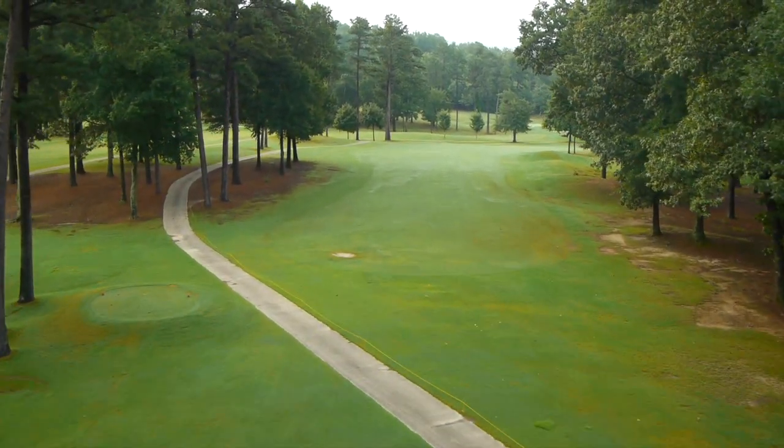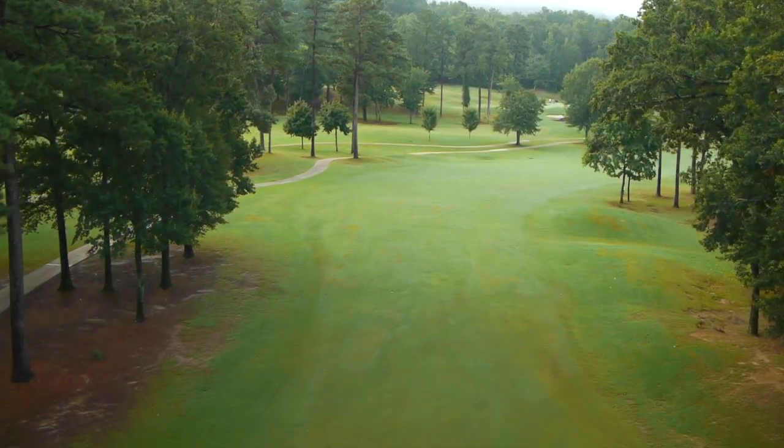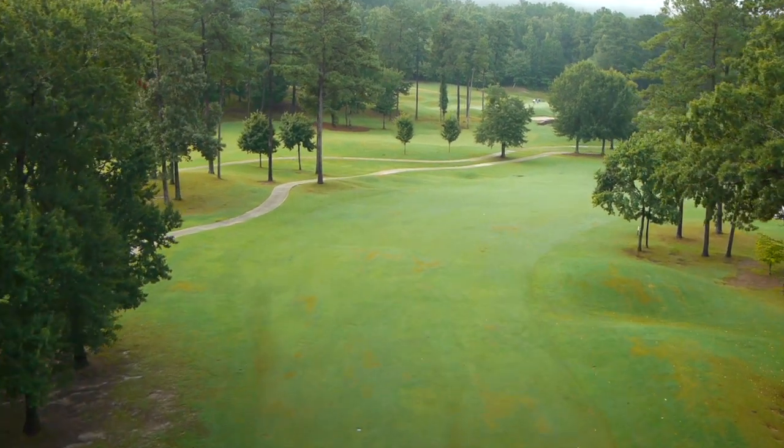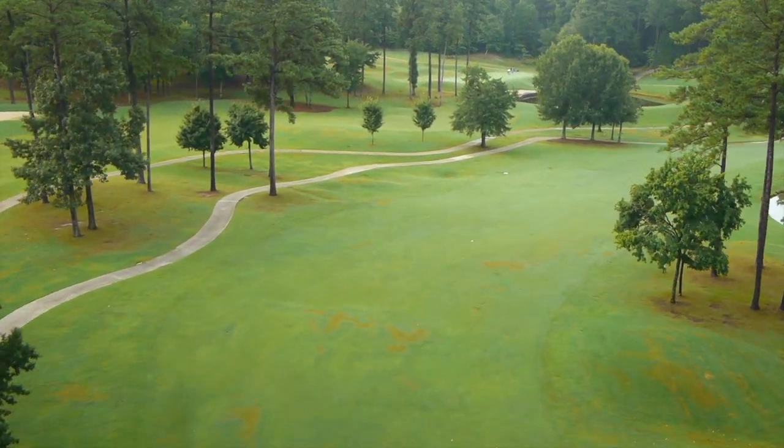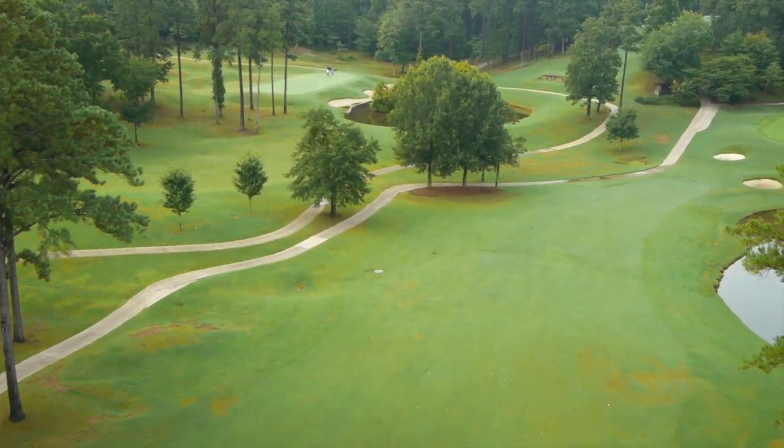The range is 288 to 360 yards. Your tee shot is straight up, then it goes straight and doglegs to the right. You sure can't go to the right because of the trees. Plus, there's a lake on the other side of this tree line. If you hit it to the right a little bit, it'll go into the lake.